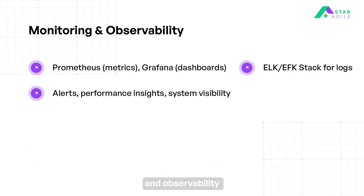Then we move on to monitoring and observability. Use Prometheus to collect and monitor system and application metrics effectively. Set up Grafana to visualize data from Prometheus and create alerting dashboards. Manage logs centrally using the ELK or EFK stack. Understand observability principles to troubleshoot issues and gain real-time insight.